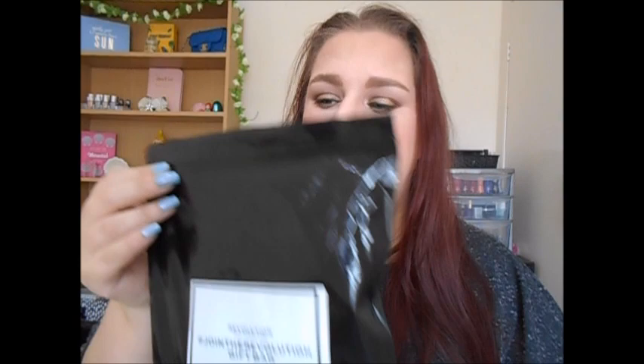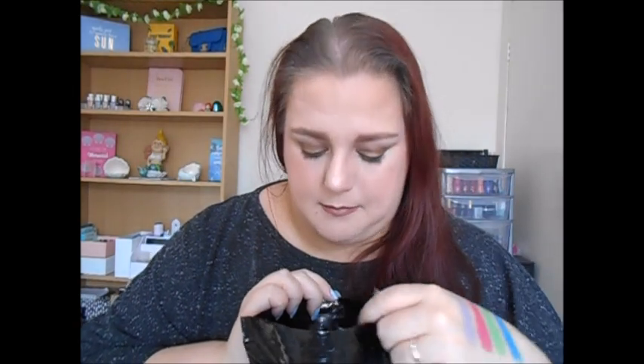Revolution are currently doing their mystery bags - if you spend around £30 on Revolution items you can get one on their website. I'd had a look so I knew what was inside, but I thought I'd show you. These mystery bags generally contain items from before they rebranded, so you might get Freedom, Makeup Revolution, or I Heart Makeup products - things left over from before the rebrand, so you do get some interesting stuff.